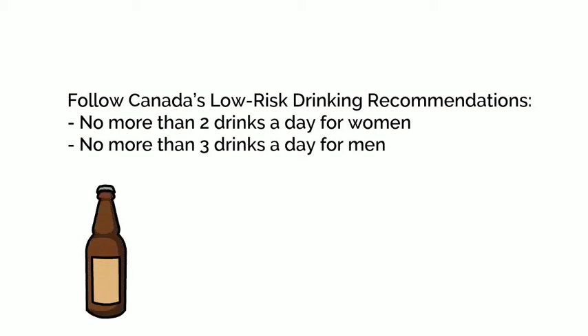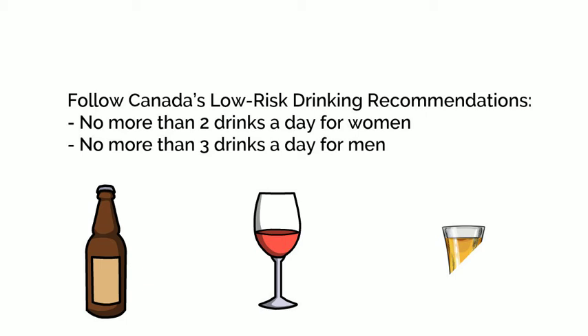One alcoholic drink is considered to be a 12-ounce or 341 milliliter beer, cooler, or cider; a 5-ounce or 142 milliliter wine; or a 1.5-ounce or 43 milliliter distilled alcohol such as rye, gin, rum, etc.